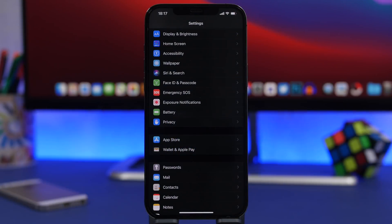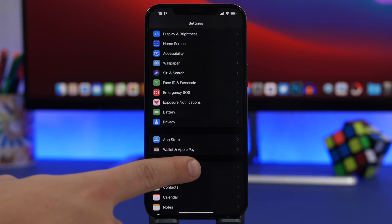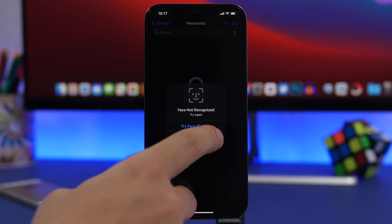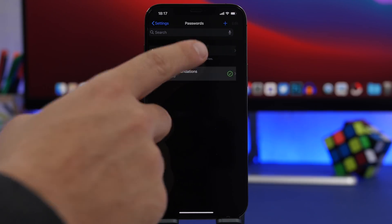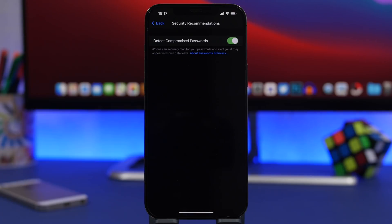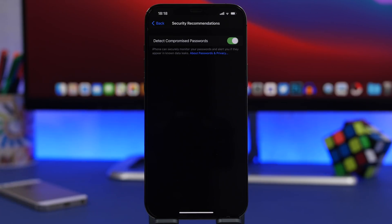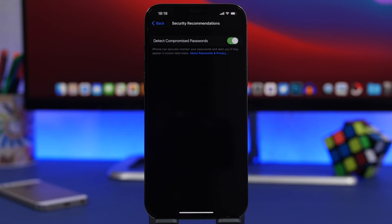Starting with the password section. If you go to your settings, you will find passwords right underneath App Store and Wallet and Apple Pay. When you go to passwords, you'll find all the different passwords that you use on different websites. Once you get in, you will find security recommendations. Here you will have all the different security recommendations that Apple gives you based on the passwords that you have entered and saved for different websites. Right here is what I'm talking about — detect compromised passwords. If you have this disabled, it just won't show you any different suggestions.